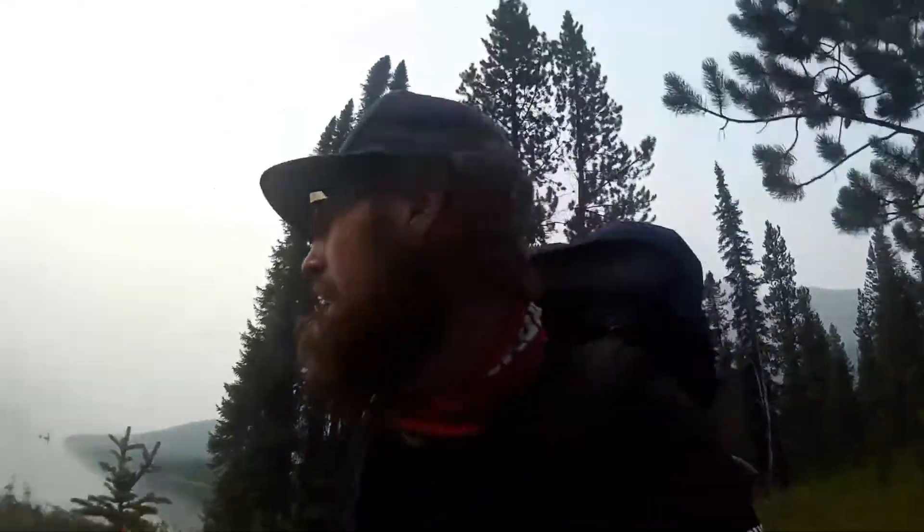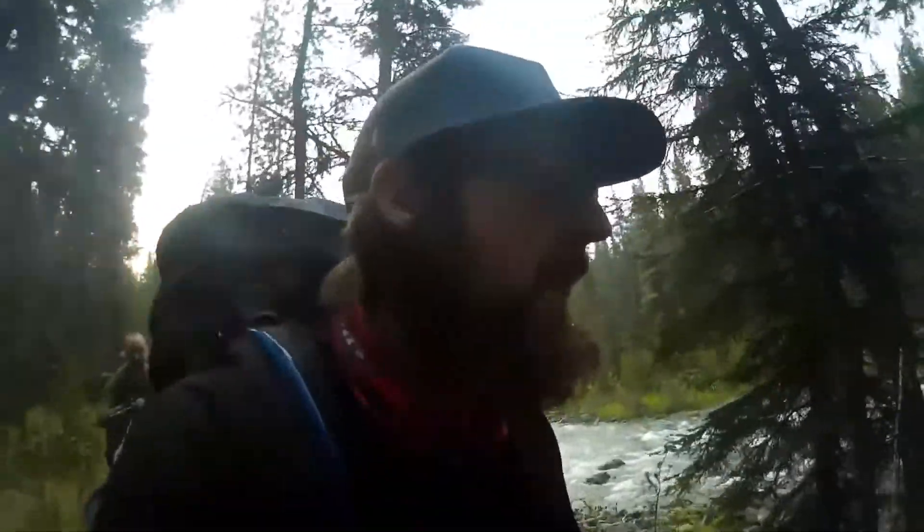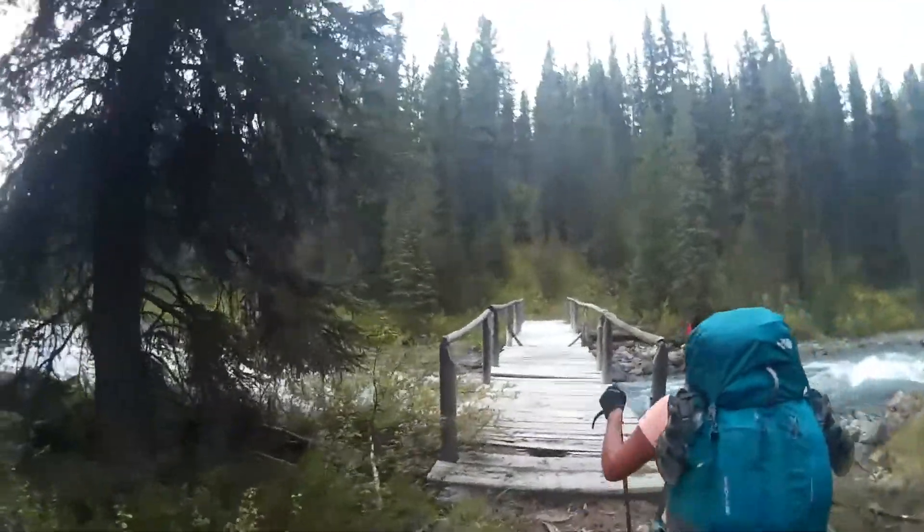To this point the only ford we've actually had to do is Blue Creek. For the most part, any of the creeks or streams we should have had to ford, the water levels have been so low that you could just rock hop across really easily. Coming up to the Twin Tree crossing — and we get a nice bridge.